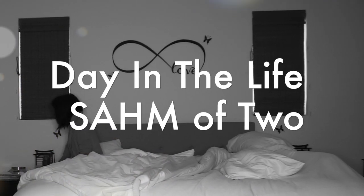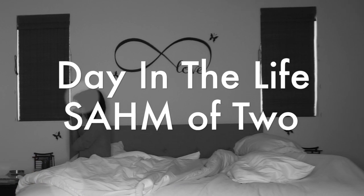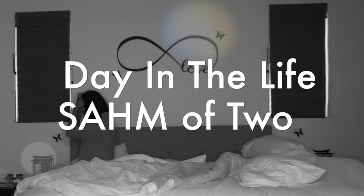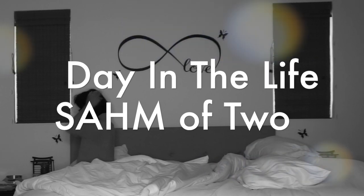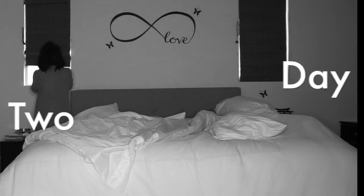Hey everyone, thanks for watching! This is my very first daily routine video. I actually love watching these videos — I don't know why but they're super addicting — so I figured I'd come on here and film my own. This is a day in the life of a stay-at-home mom of two.